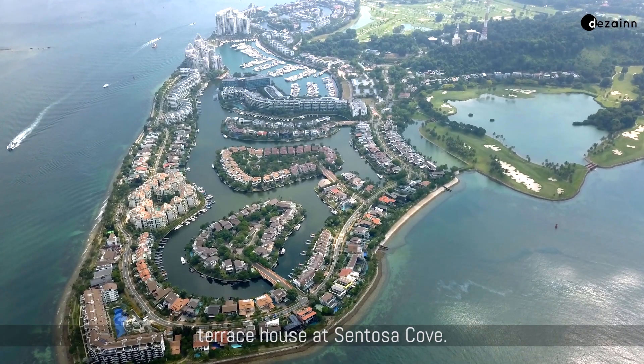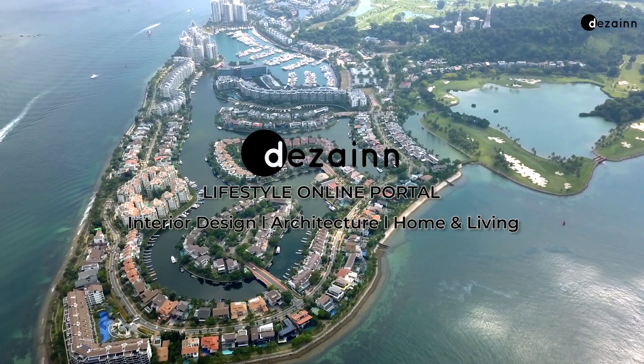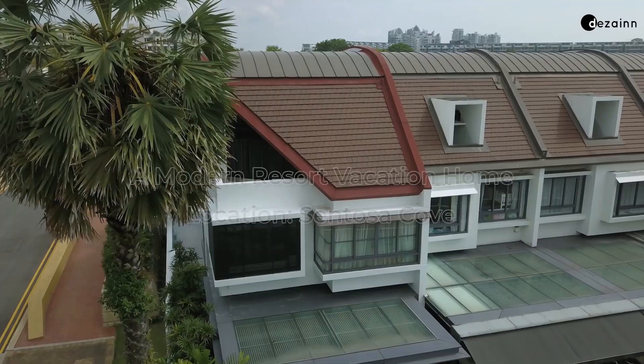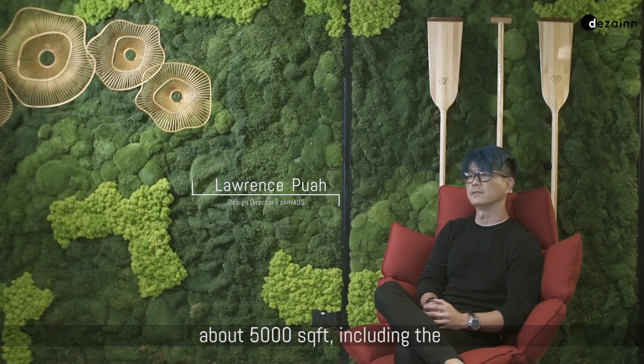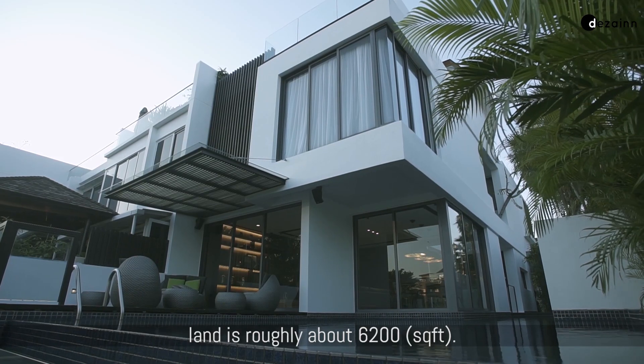This is actually a corner terrace house at Sentosa Cove. The total built-up area internally is roughly about 5,000 square feet, and including the land is roughly about 6,000 too.